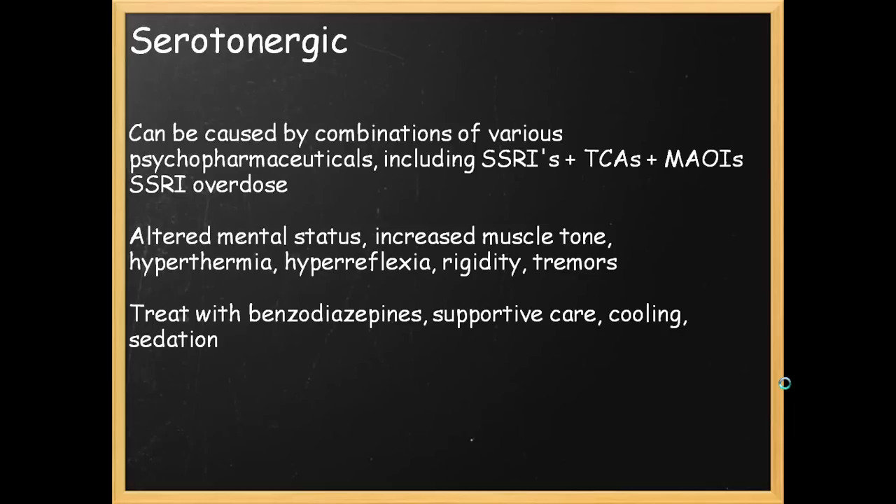Serotonergic toxidrome is more common now because of the widespread prescription of SSRI antidepressants. This can often happen when a combination of medications are taken — SSRIs, TCAs, and MAOIs. This can lead to altered mental status, increased muscle tone, hyperthermia, hyperreflexia, rigidity, and tremors. You treat this with benzodiazepines, supportive care, and cooling.